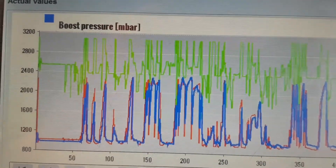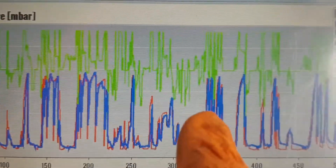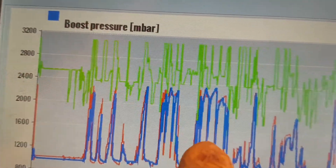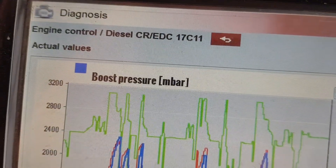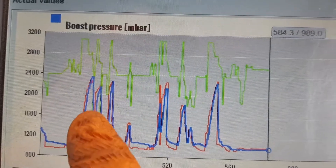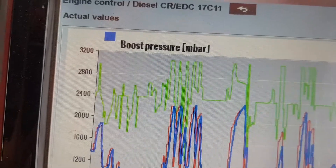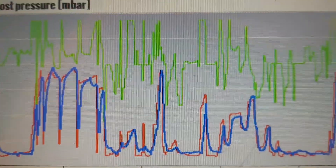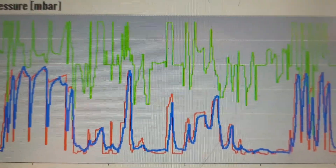We've just come back off a test drive and as you can see from this — it's the same setup — all of this looks back in line. We've not got those dropouts. You can see the gear changes, on and off the boost, and it's all following each other quite well now through various parts. I'm pretty happy that that's sorted. It does feel a lot better and a lot smoother to drive.